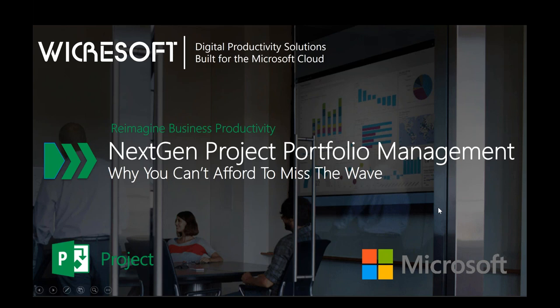Welcome everybody. Thank you for joining us today and carving out some of your valuable time. My name is Jim Patterson with Wickersoft, and today we're going to talk about next-gen project and portfolio management — why you can't afford to miss the wave.